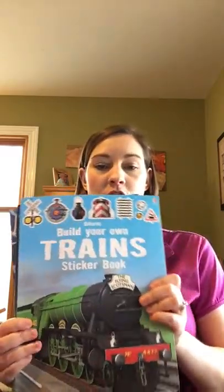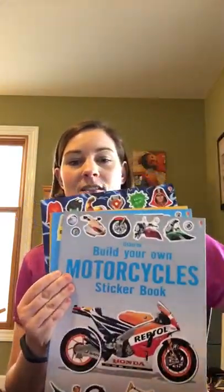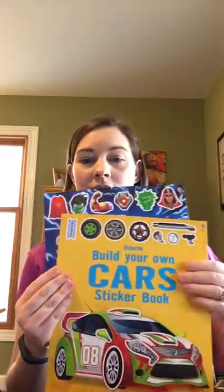Today we are going to be talking about our sticker books that were made for older kids. Let's get started with our Build Your Own sticker series. We have Build Your Own Trains, Dinosaurs, Planes, Spaceships, Motorcycles, Trucks, Cars, and Superheroes.